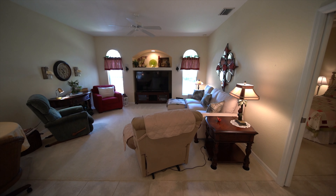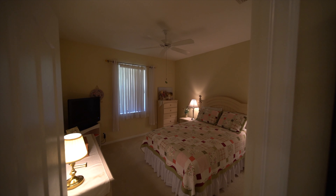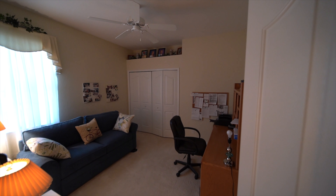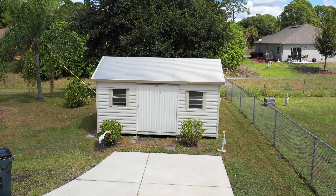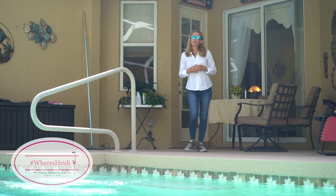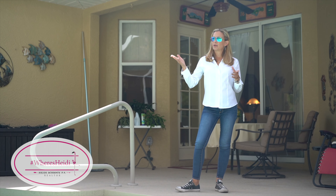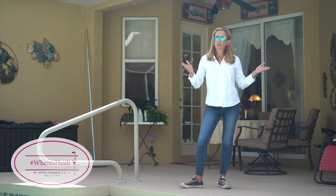This house also has a gorgeous pool, and it has solar panels to heat the pool. The home has an absolutely gorgeous pool and it's nice and private and quiet because it backs up to a greenway. This home also sits on an oversized lot, which is very nice and private as well.